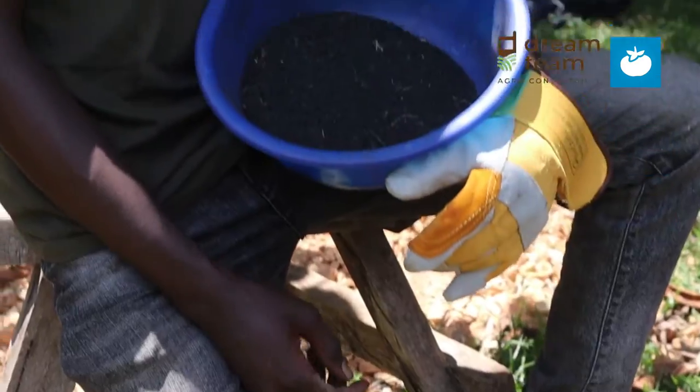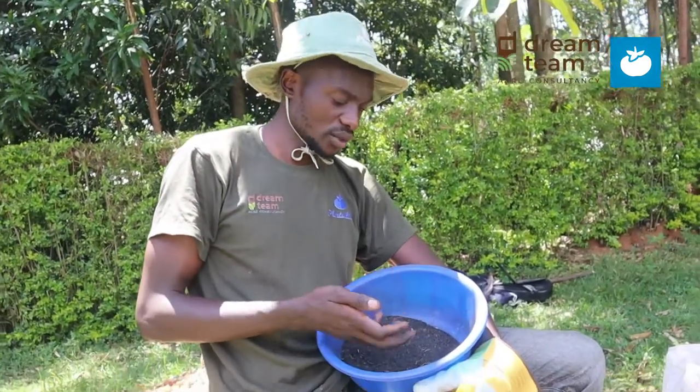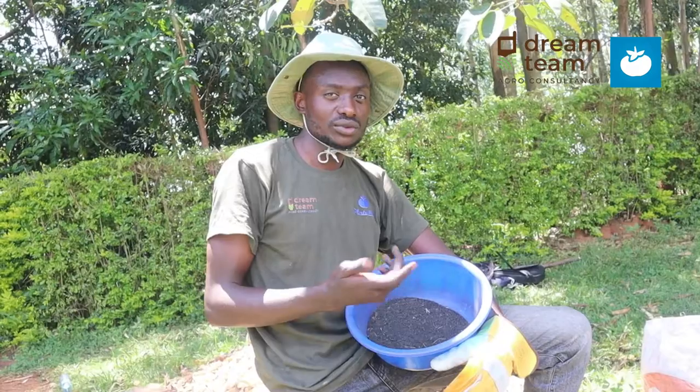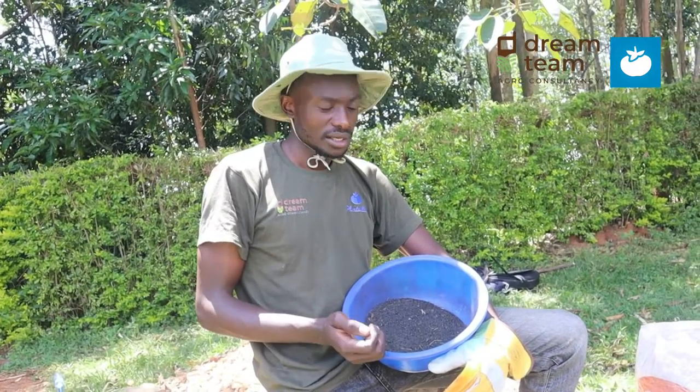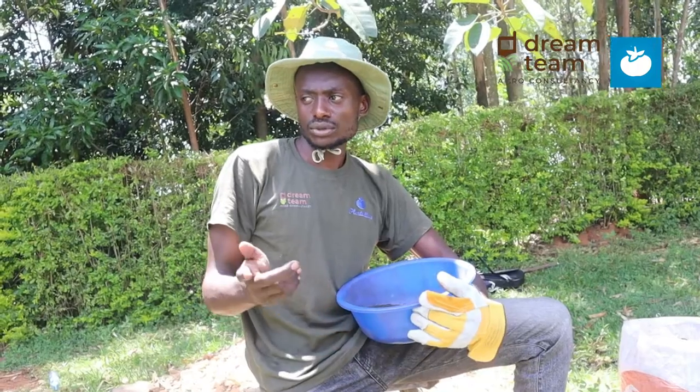What we have here is the end product — this is Biochar. In most cases you need to charge the Biochar so that you can apply it into the soil. We have different ways in which you can charge the Biochar: you can use compost, most farmers can make compost.